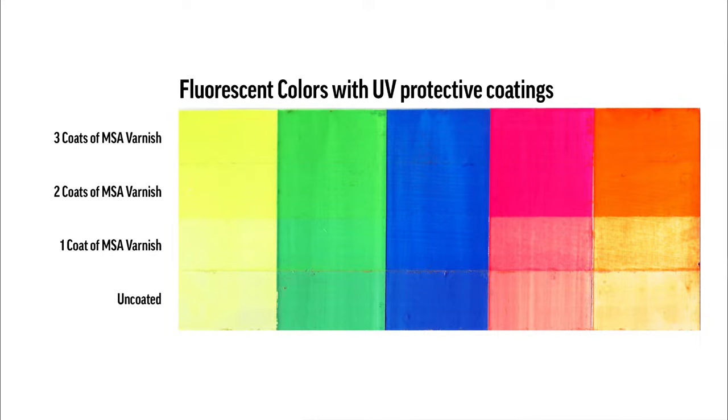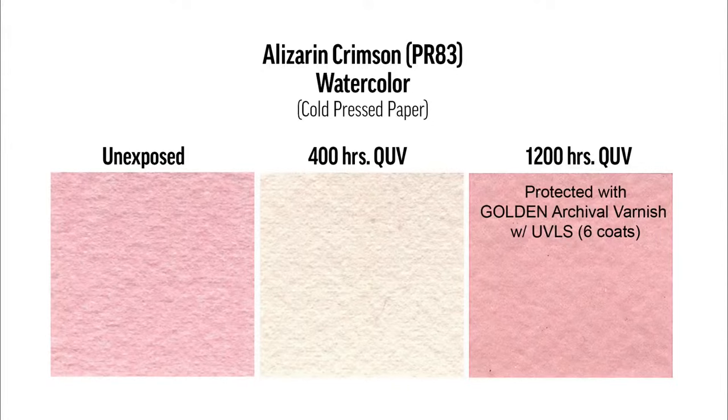We have fluorescents here. Fluorescents are fugitive — they will fade and somewhat disappear over time, with the exception of the blue, which seems to be the most robust. At the bottom of this example, we have an uncoated exposure, and then one, two, and three coats of our MSA varnish — mineral spirit acrylic varnish, a solvent-based varnish that has the most UV protection of any of our varnishing products. You can see how it does such a great job protecting even fluorescents, which we know to be prone to fading.